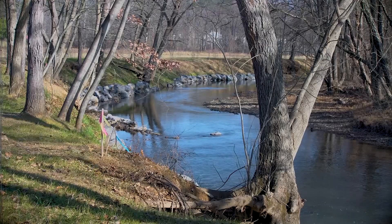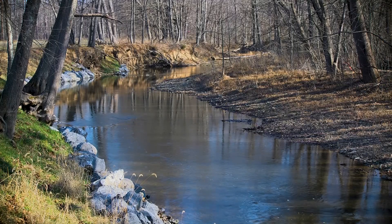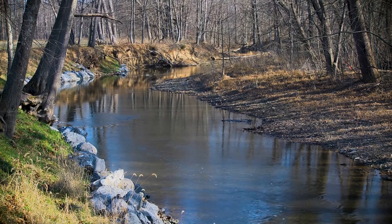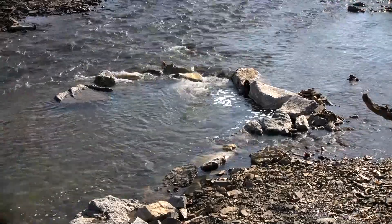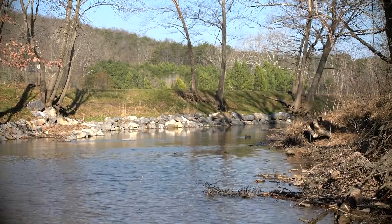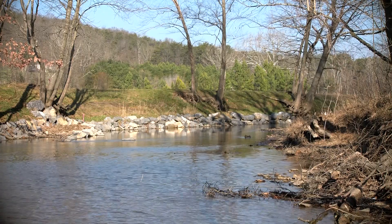The goal of the project is to stabilize the stream bank to prevent further erosion. There was over 600 feet of stream bank that was experiencing a lot of erosion each year. By some estimates, about 80 tons of sediment were being washed away into the stream each year. Along with that, there was nitrogen and phosphorus, which are two pollutants that we're concerned with, that were also getting washed away with the sediment. So our goal was to stabilize the stream bank to prevent further loss of sediment and prevent all of that pollution from getting into the stream.